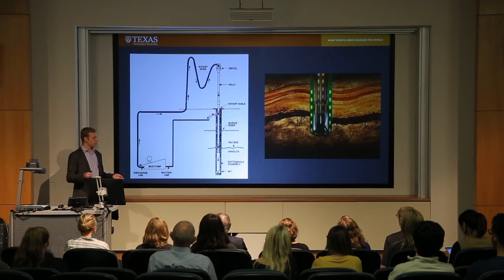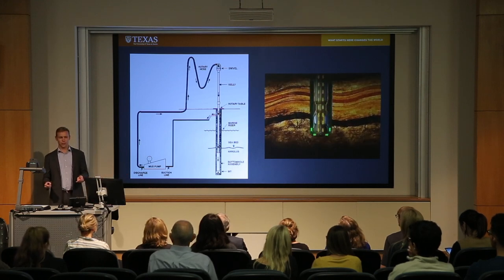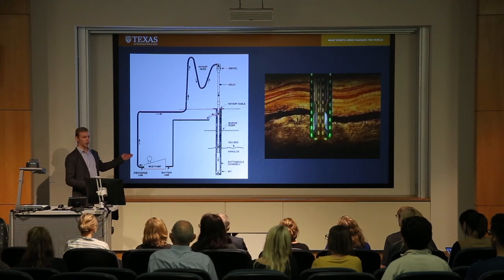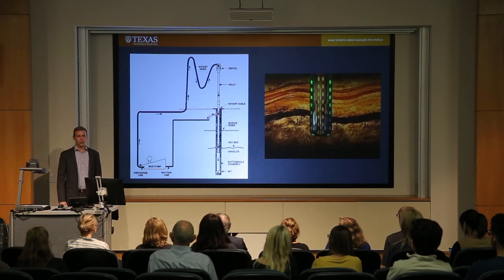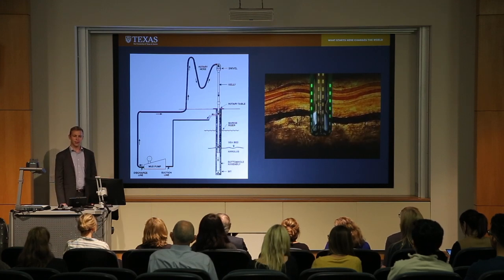Drilling engineers spend a good amount of their time worrying about how hard to suck the milkshake through the straw so that they get the right amount of pressure at the bottom of the well. They control that pressure by adjusting the rheological parameters of the fluid using a variety of additives.